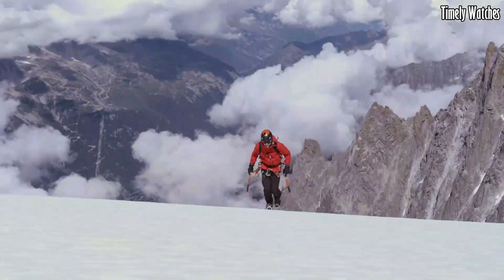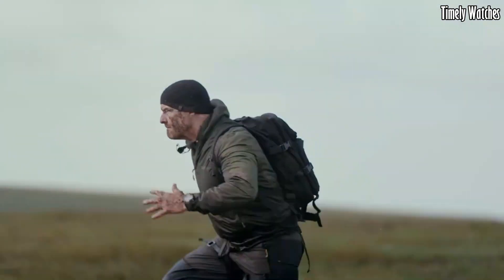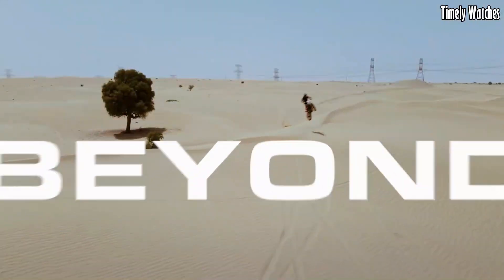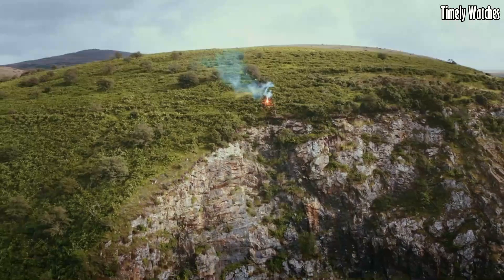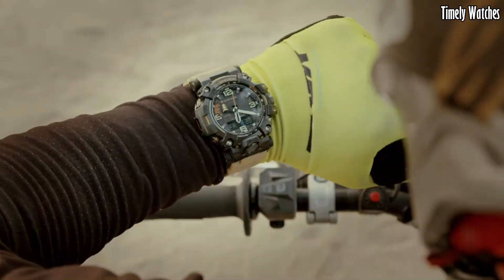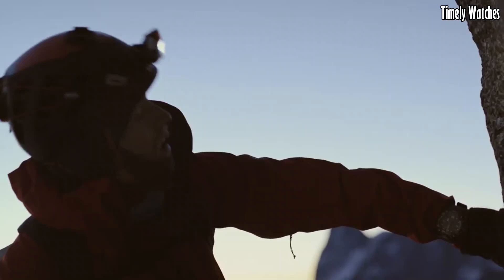With its robust construction, exceptional functionality, and reliable performance, the G Shock Master of G is a trusted companion for adventurers, outdoor enthusiasts, and those who require a timepiece built for the most challenging circumstances.